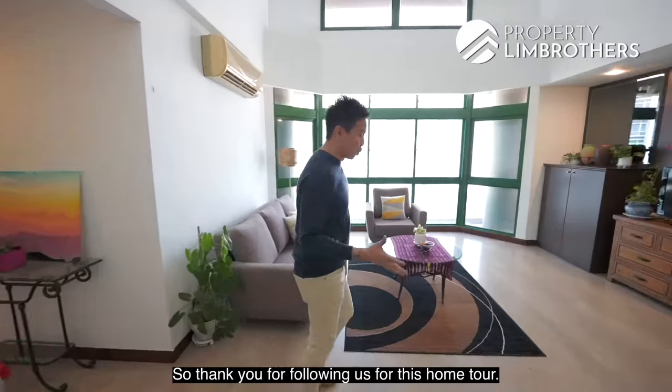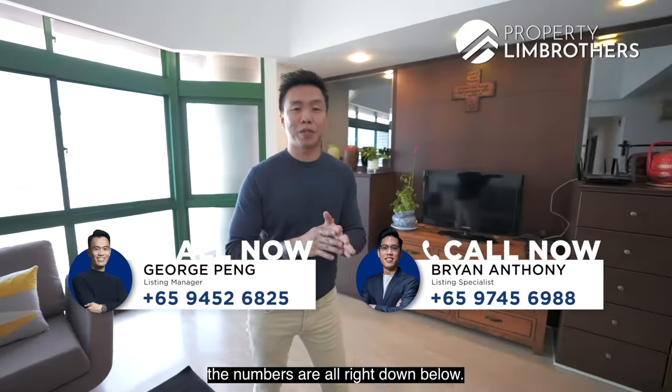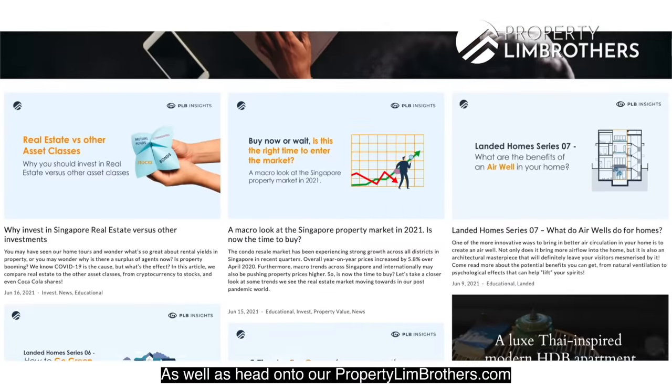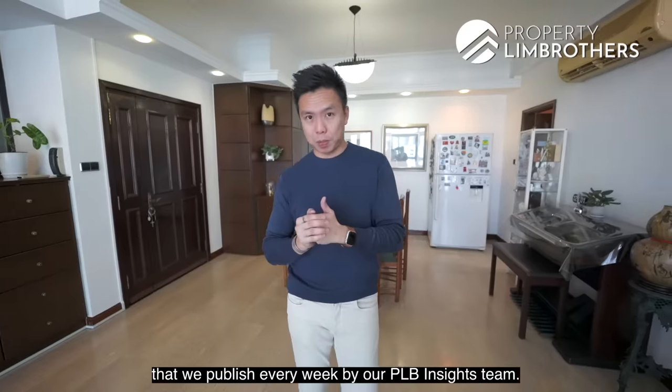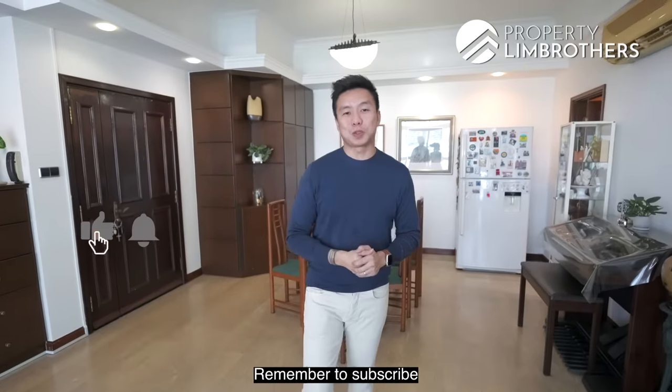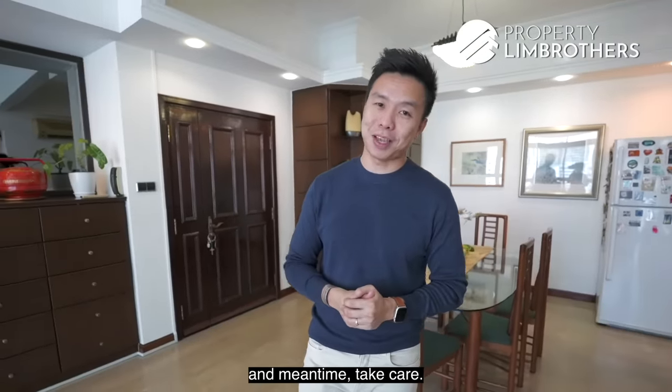Thank you for following us for this home tour. If you want to have a look at this place, give a call to our listing manager — the numbers are all listed below. Head on to our propertylimbus.com insights page to read more research and articles published every week by our PRB insights team. Remember to subscribe to our Propertylimbus YouTube channel. My name is Melvin Lim — always happy to show the place. Take care.